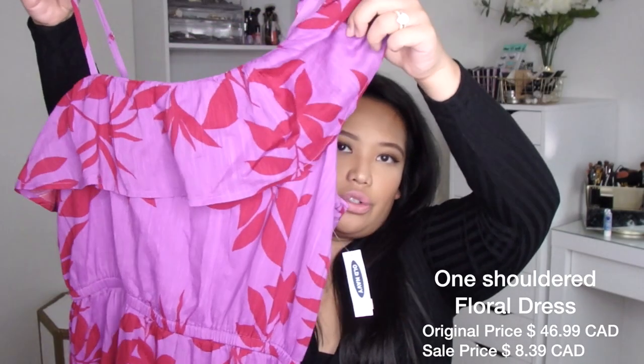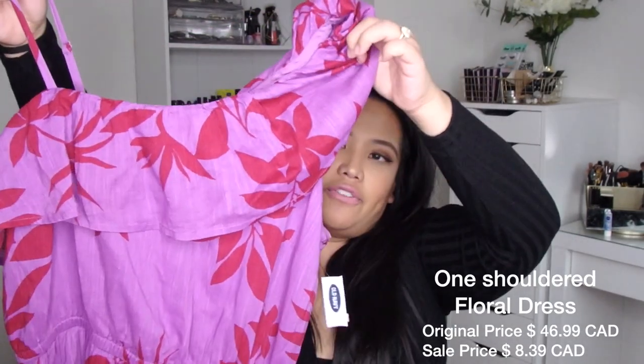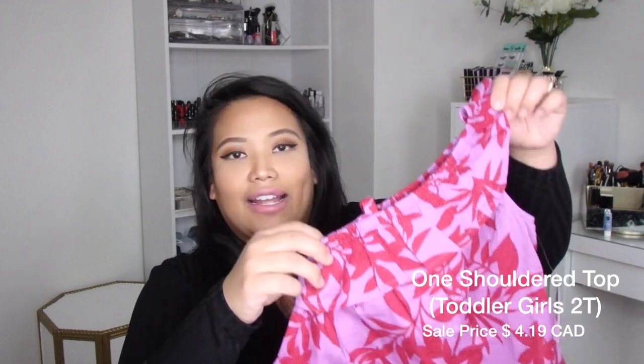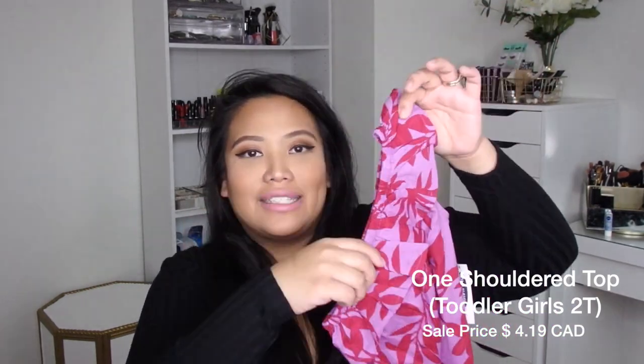What I love about Old Navy is that they also have a Mommy and Me section. I had to buy this because I absolutely love purple. They have a long one-shoulder dress with this purple and fuchsia print on it — $46.99 originally and I paid $8.39. They also had a top that my little daughter could wear next summer — $4.19 for this. But how cute is that?